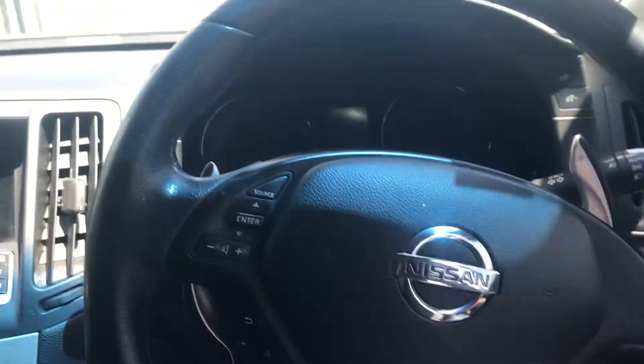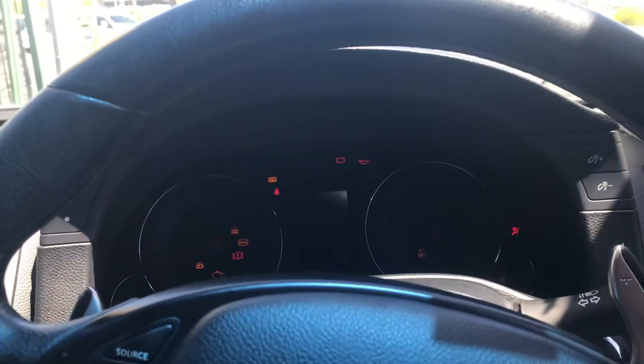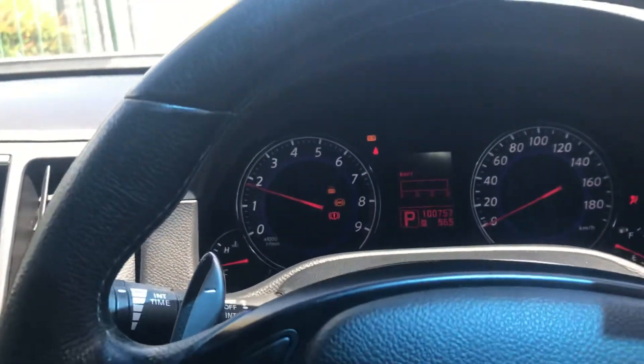Hop inside, close the door, start the engine. Good strong engine.